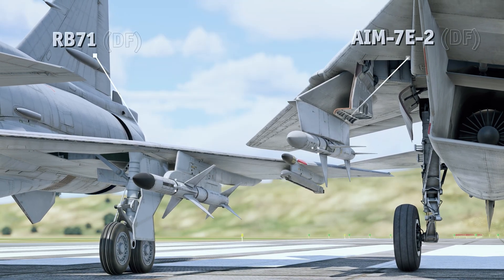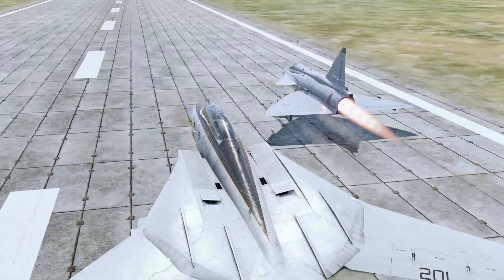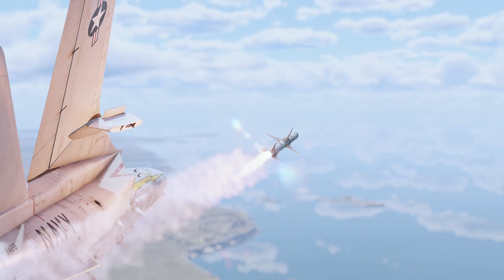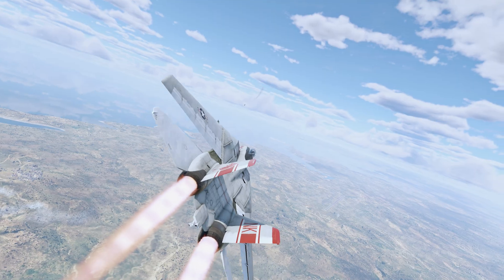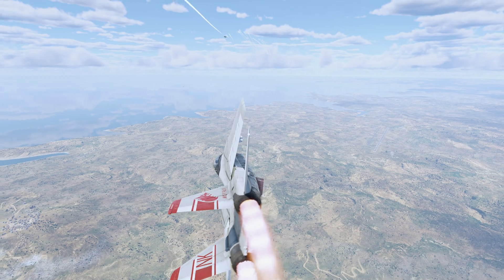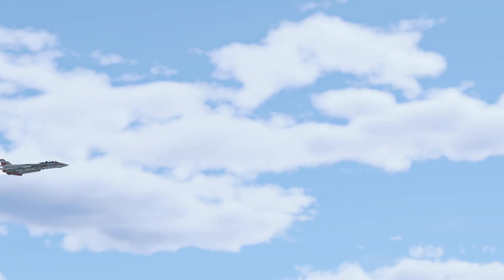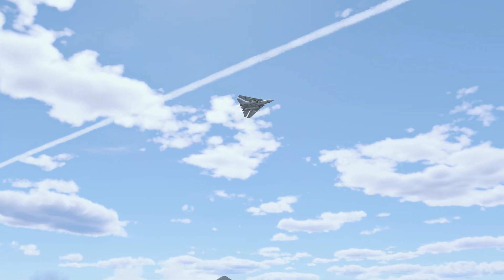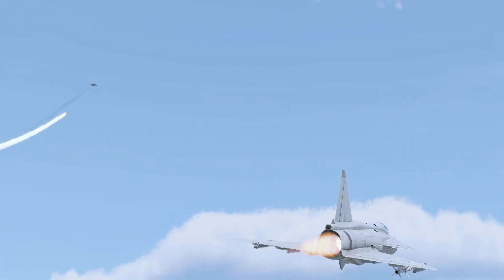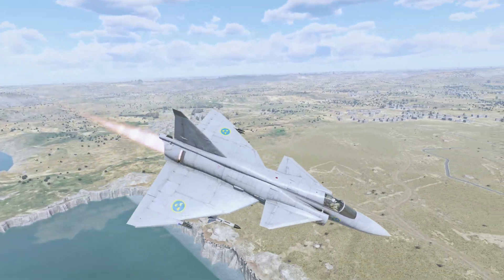The American AIM-7E2 and its Swedish counterpart, the RB-71, are designed for close-range combat. Their engines run for about three seconds, but during that time they reach high speeds. Their lighter weight and aerodynamic design allow them to withstand forces up to 25G. Both are excellent in close-quarters combat, earning them the nickname 'Dogfight.' However, at medium-to-long ranges, they quickly lose effectiveness as they rapidly bleed energy.